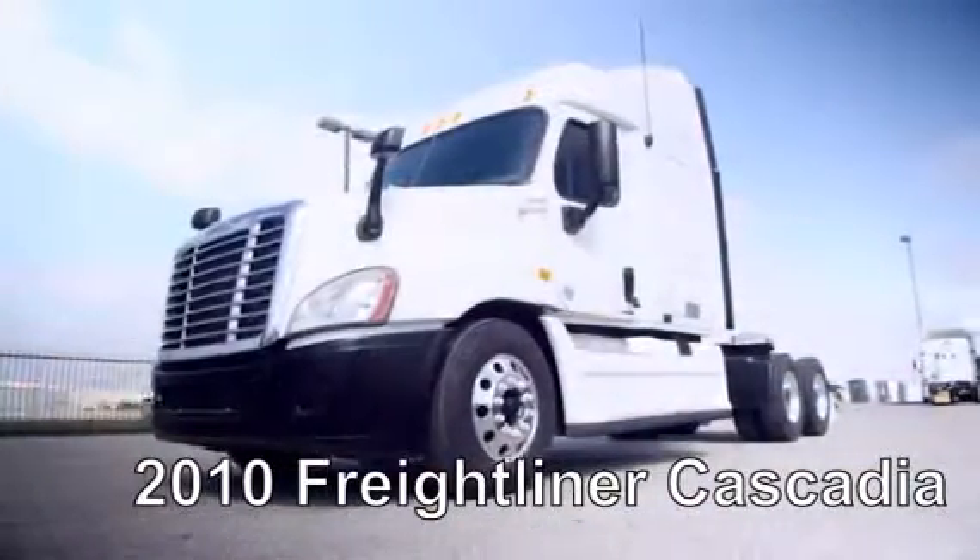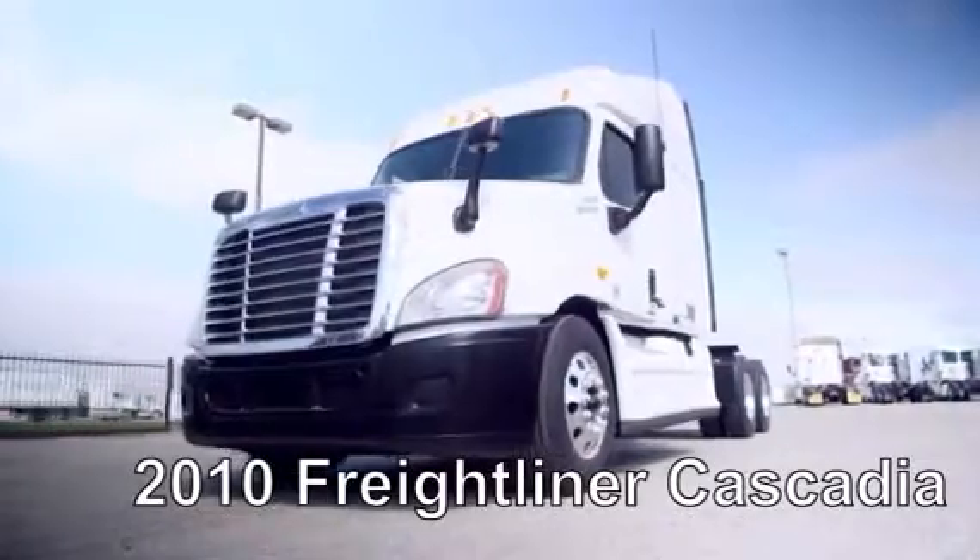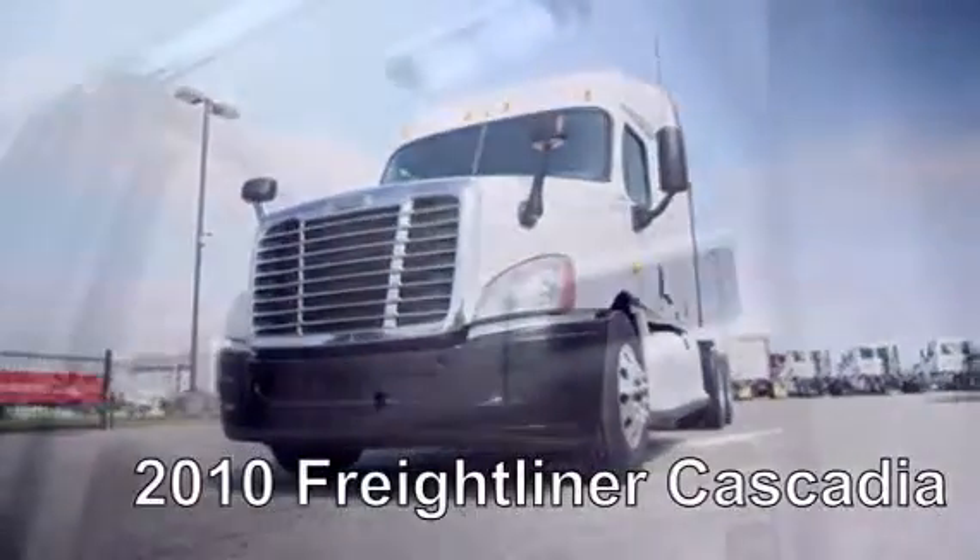It also has air ride suspension, air slide fifth wheel, dual 80-gallon fuel tanks, six brand-new aluminum rims, and 10 brand-new virgin 22.5-inch Michelin tires.